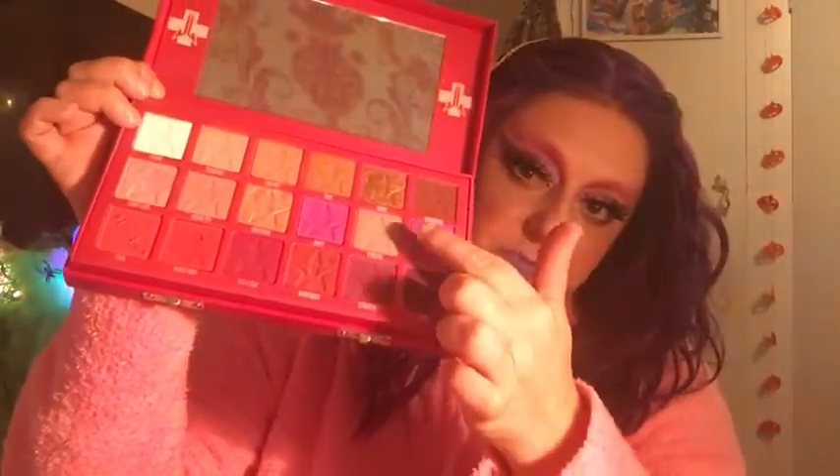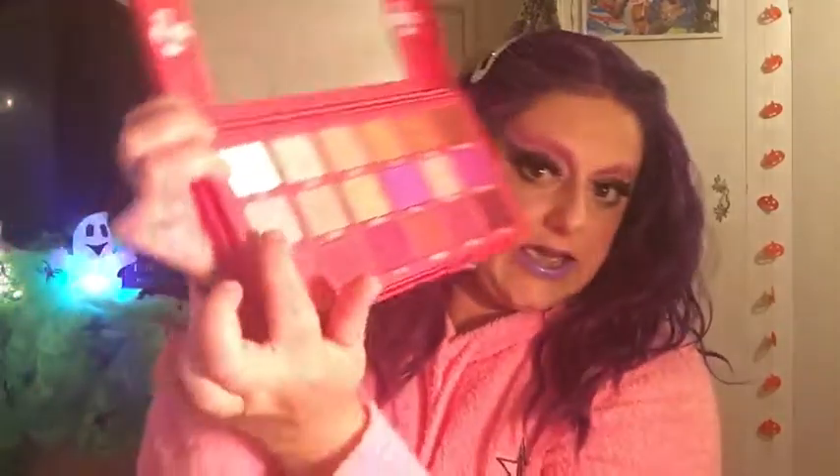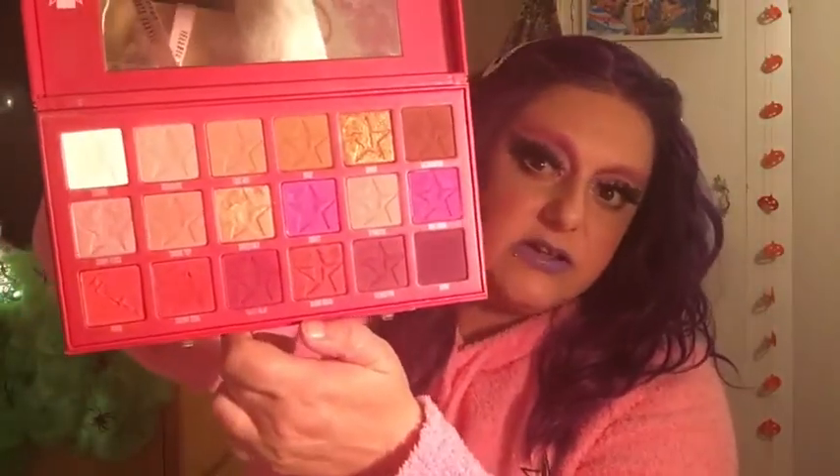Now onto the eyeshadow palettes. I love the Jeffree Star eyeshadow formula — for me it lasts all day and it's incredibly pigmented. The first palette I ever bought from the brand was the Blood Sugar palette, which I still love and use a lot. I love the pink shades, the metallics like Sweetener and Candy Floss. It's a really nice palette — you can do everyday looks or something bold like a sexy red look.